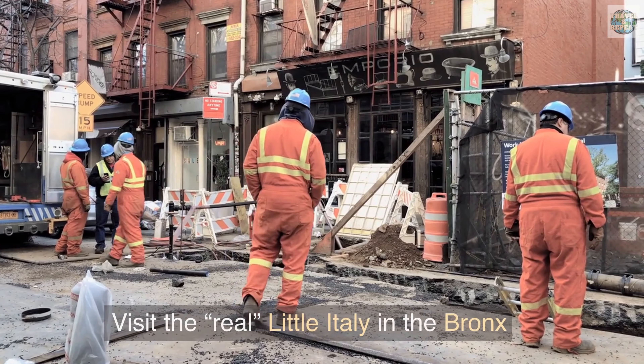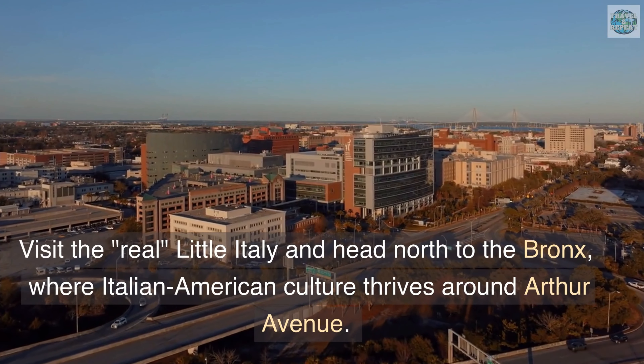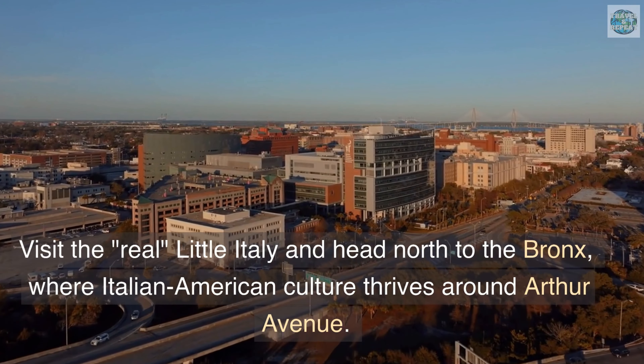Visit the real Little Italy in the Bronx. Head north to the Bronx, where Italian-American culture thrives around Arthur Avenue. Unlike Little Italy in Lower Manhattan, which has shrunk to a kitschy tourist strip, New Yorkers know Arthur Avenue as the Big Apple's real Little Italy — a neighborhood where more than two dozen Italian stores and restaurants have been around for 50 to 100 years. Here, the breads, espresso, pastas, and pizzas are as authentic as can be, prepared by a proud Italian-American community.